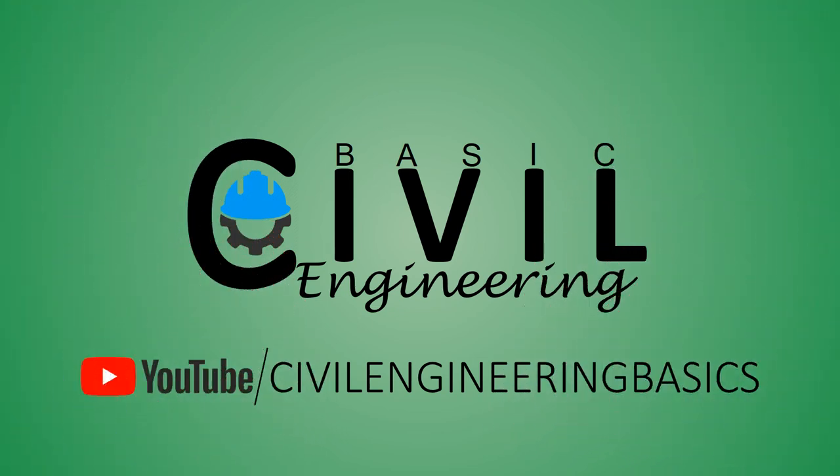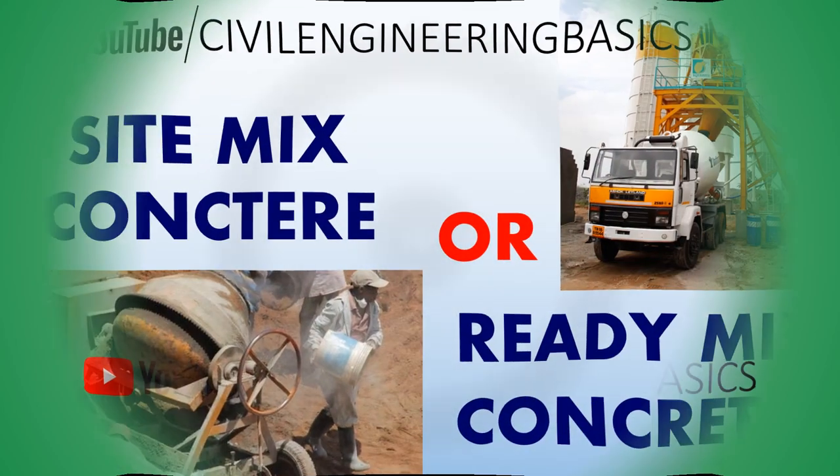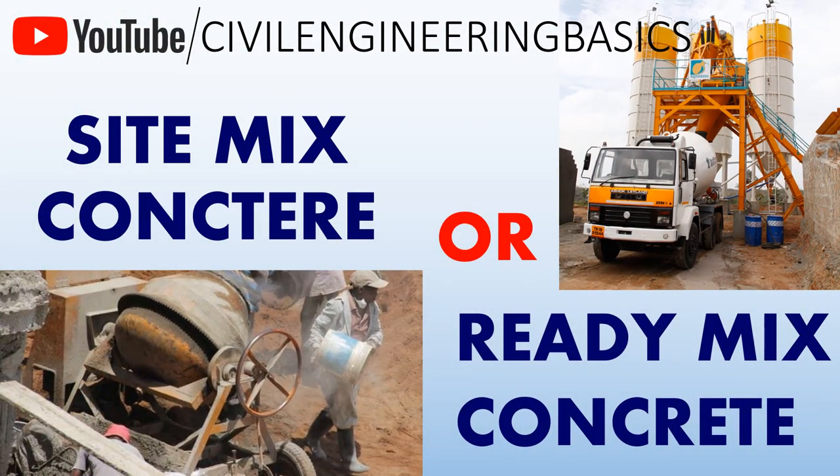Welcome to our channel, Civil Engineering Basics. For more videos please subscribe to Civil Engineering Basics. Hello friends. In this lecture we will discuss and compare two methods used for concrete mixing, which is site-mix concrete versus ready-mix concrete.